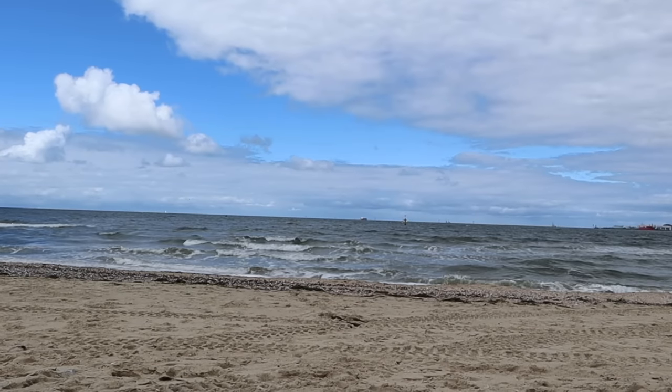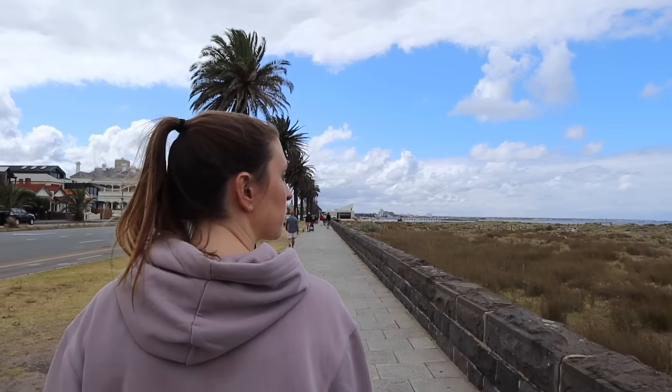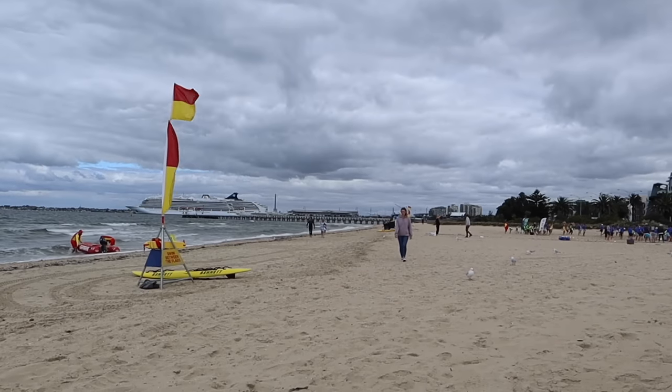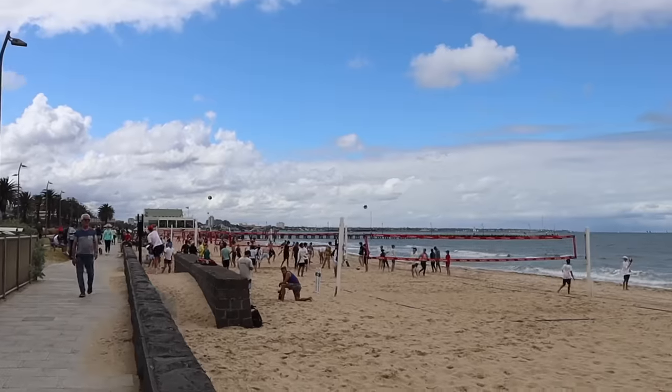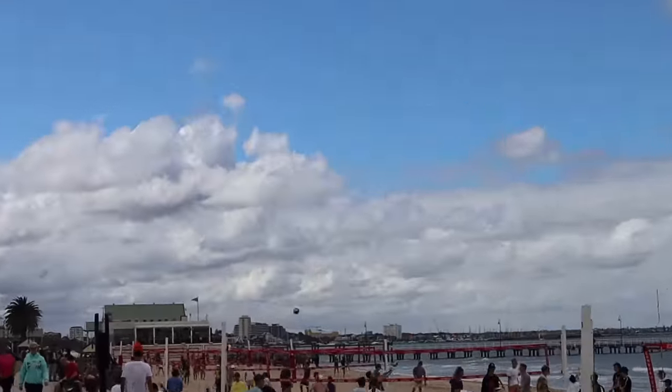We're at Port Melbourne Beach, which is the closest beach to the CBD area. It's actually really nice — a really big beach with a lovely promenade to walk along. We've just come around the corner and there seem to be about 15 volleyball courts all the way down, with so many people here. Back in the UK you normally have rugby or football on a Sunday, but in Australia you have volleyball games on the beach.